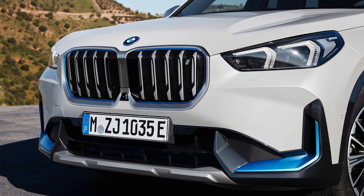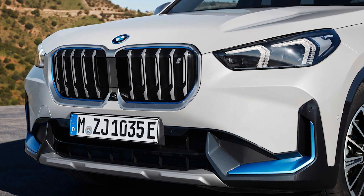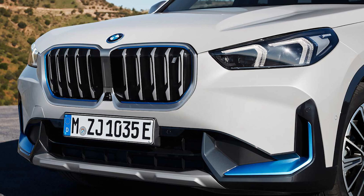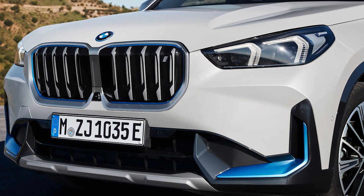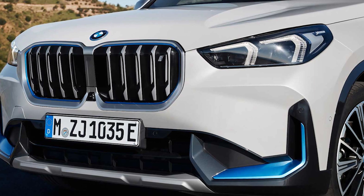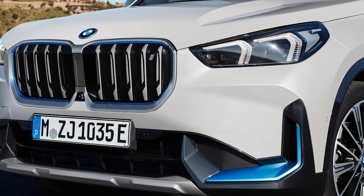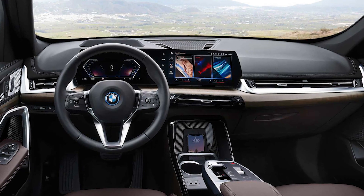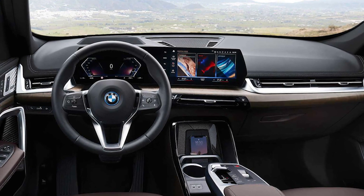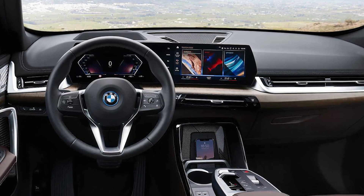The combined output of the system is 313 horsepower, 230 kilowatts, and 364 pound-feet, 494 newton-meters, making the iX1 one of the most powerful members of the third-generation X1 family. BMW promises supreme traction and directional stability thanks to the AWD capability, and a 0 to 62 miles per hour, 0 to 100 kilometers per hour, acceleration in just 5.7 seconds.